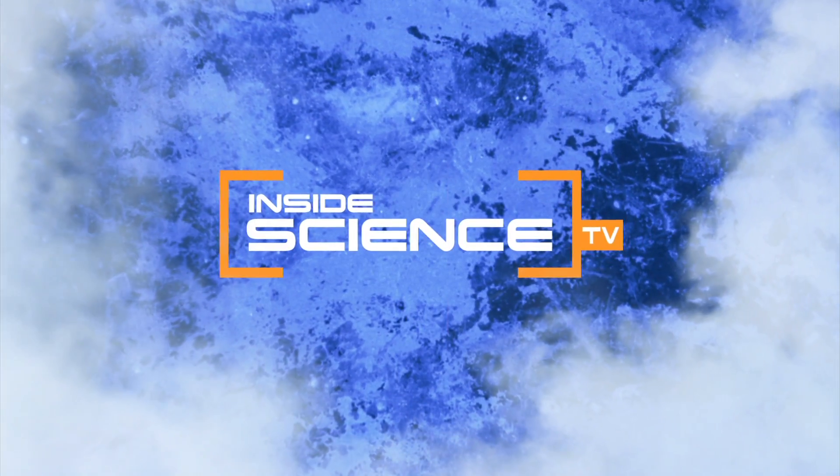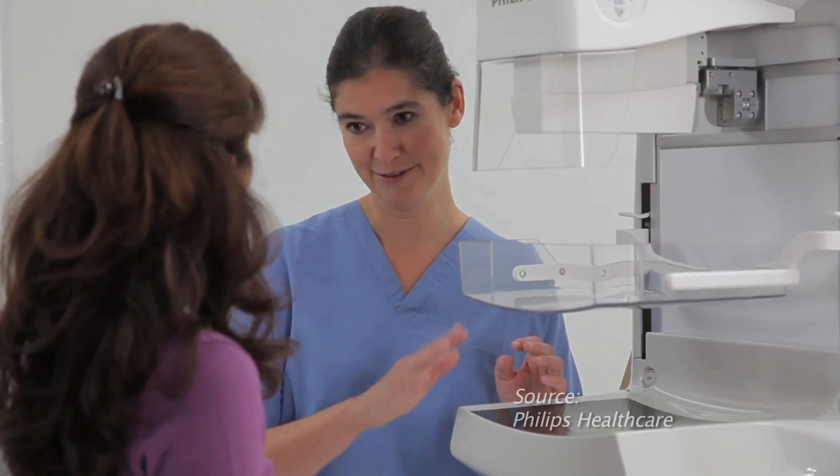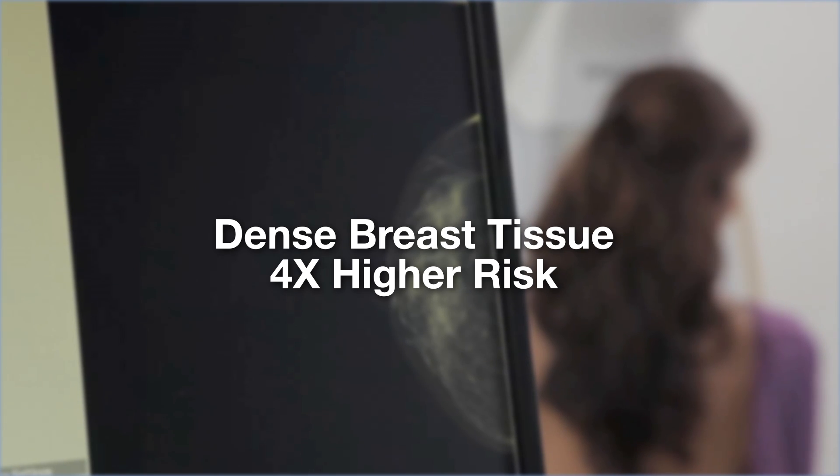Welcome to Inside Science TV. Early detection is key in America's battle against breast cancer. Women with very dense breast tissue have four times higher risk for breast cancer than women with less dense breasts.